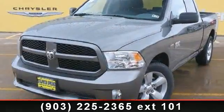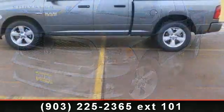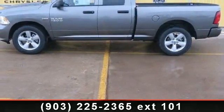Presenting the 2013 Ram 1500 Tradesman Express. If you are looking for an automobile with great features, look no further.